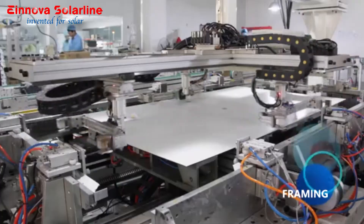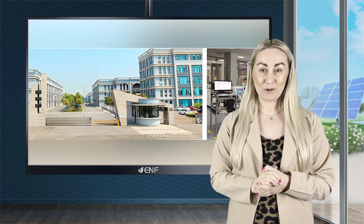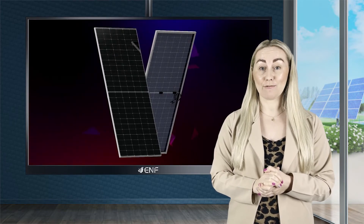We have four factories in mainland China and Taiwan. The fifth plant in Vietnam is in construction, which will help to further expand our production capacity in the near future and enhance our capability to serve more customers in the world.